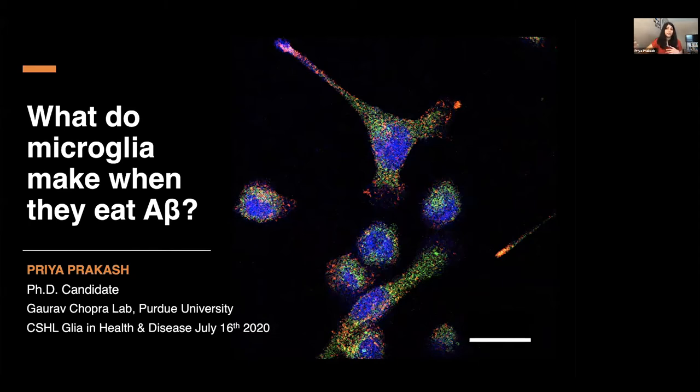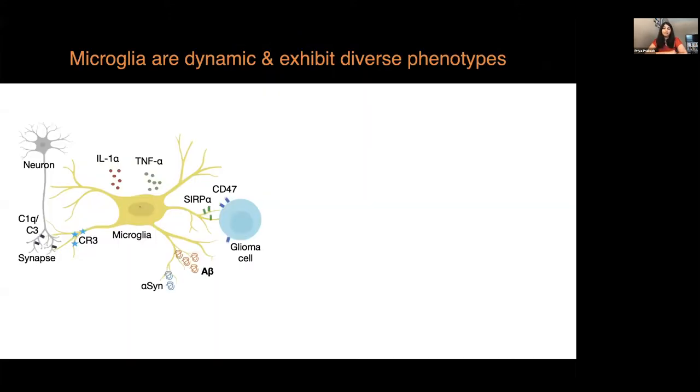Specifically, my work focuses on microglial response to amyloid beta. It is now evident that microglia have many fundamental roles in the brain. They actively interact with neuronal synapses and prune them using complementary proteins and receptors, as shown by Beth Stevens and others. Reactive microglia also secrete cytokines like IL-1-alpha and TNF-alpha that influence astrocyte cell state and neuronal health. Microglia also phagocytose misfolded protein deposits from their microenvironment.